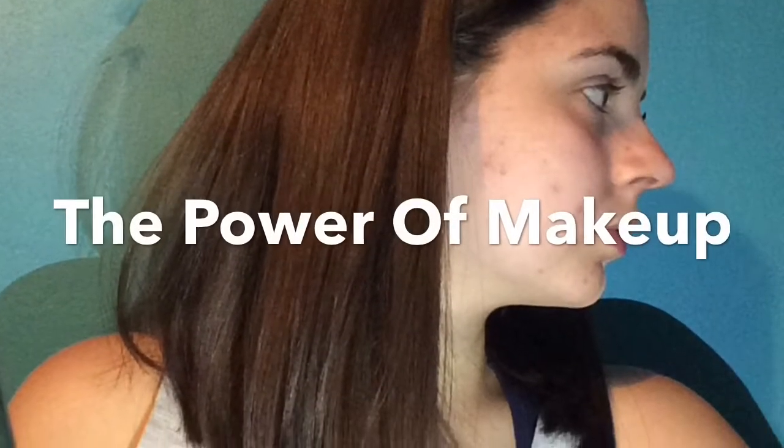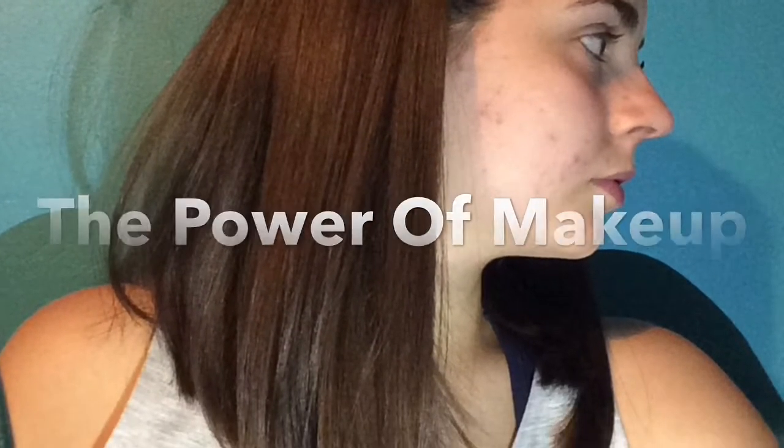Hey guys, so today I'm going to be doing the Power of Makeup video and this one side of my face.